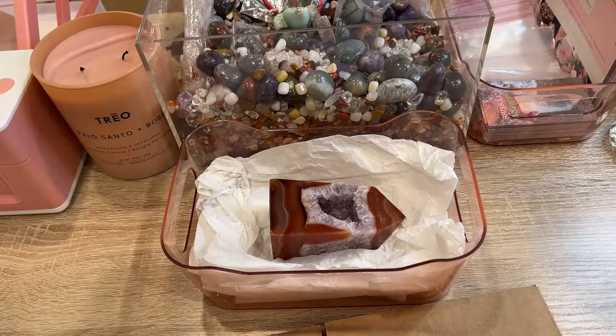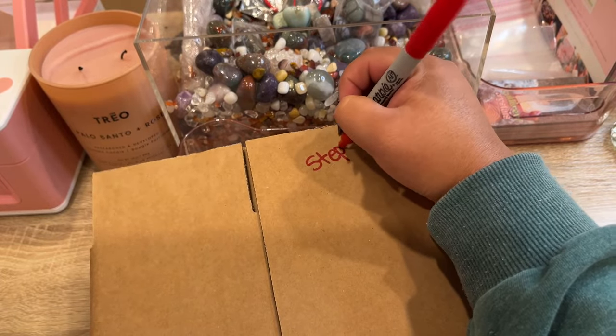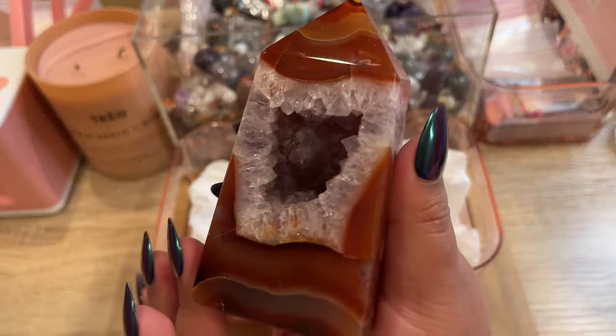Our next order is going to Stephanie — this is her 11th order with us. She left a little note with her order. She said: 'This will be my birthday present to myself — happy birthday! There were other ones I was looking at but I kept coming back to this one. I love watching your YouTube videos. My daughter, feel free to pack my order.' I love that!